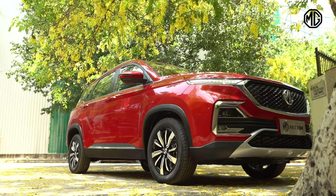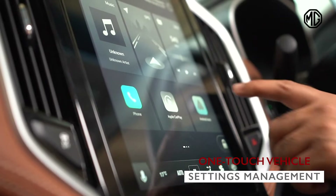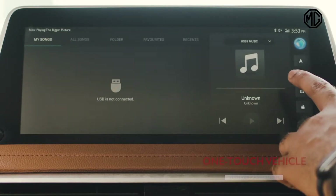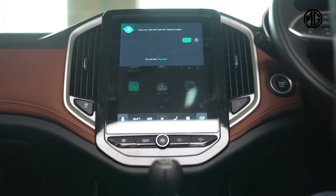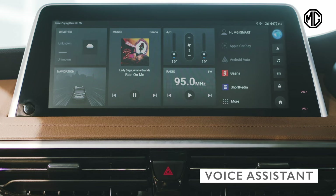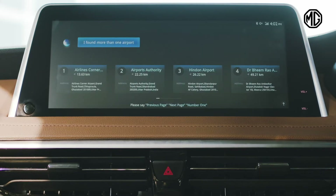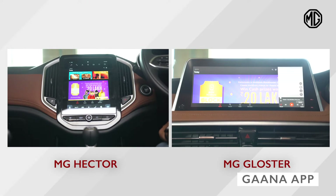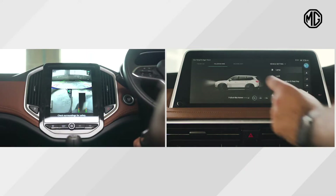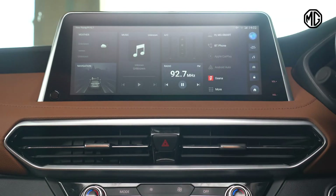The infotainment center or head unit in MG cars is the most pivotal part of its functioning. This visually delightful interface gives all the information at a glance and allows you to manage complete vehicle settings with just a touch. It contains a host of features such as the voice assistant, the Ghana app, your vehicle status, navigation, and many more. It also updates your car over the air.